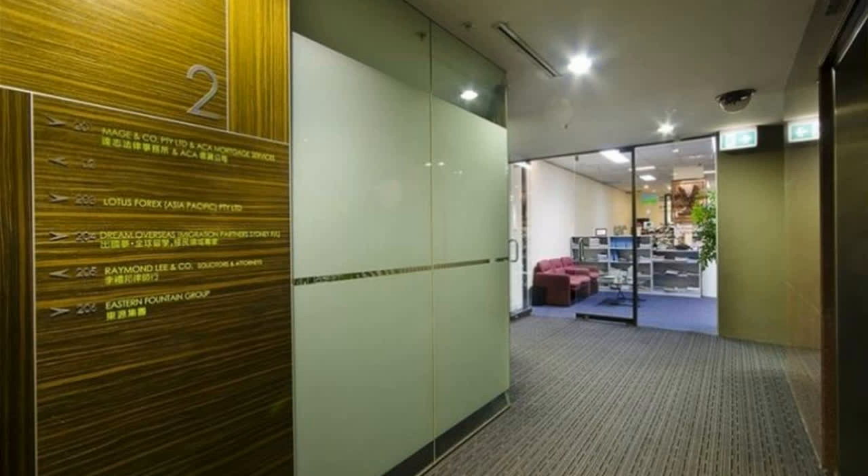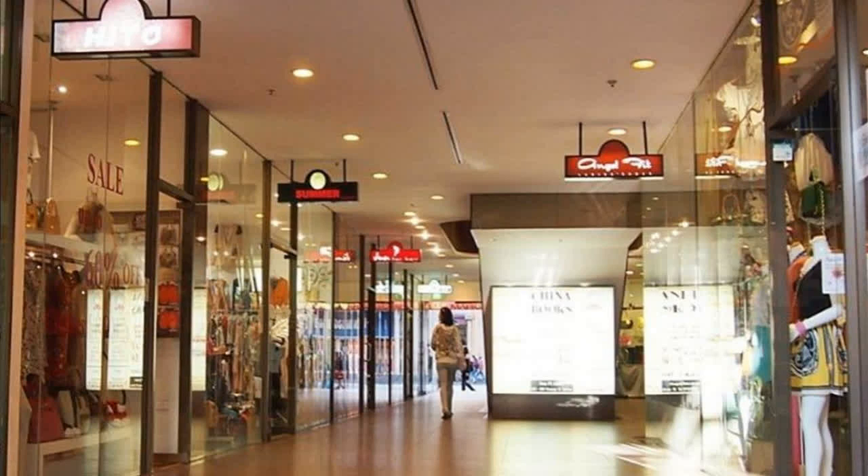For any more information or if you would like to inspect this property, feel free to give Dean's Property a call today.